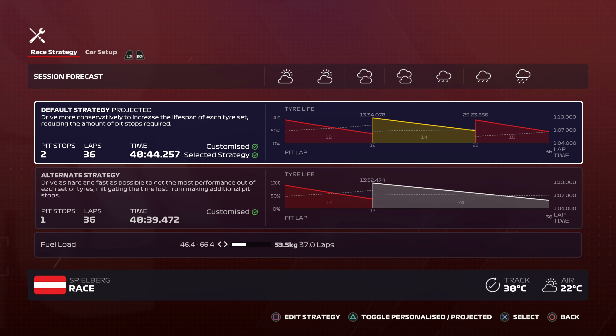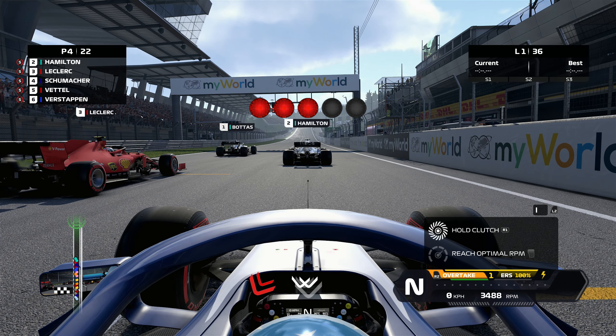Looking at our race strategy options — the weather shows a sunny start going to clouds, then light rain, then heavy rain. So as much as I'd love to just cruise and try for a podium, it won't be that simple. Our two options are either a two-stop soft-medium-soft, or soft then hard. We have to start on the softs. We'll revisit strategy as the race develops.